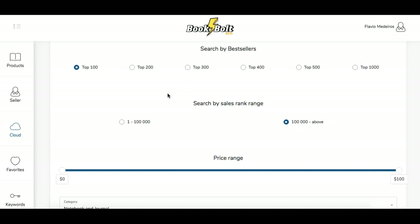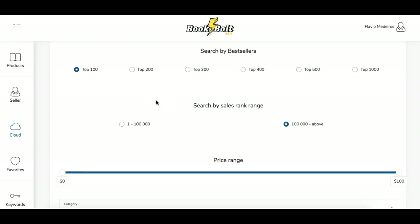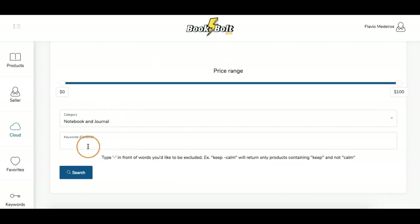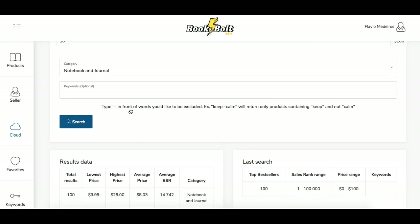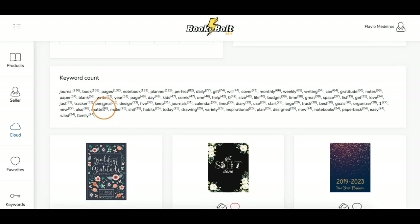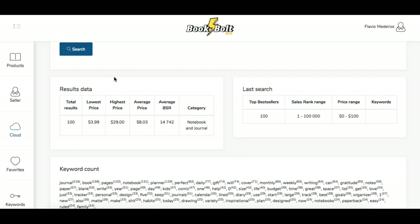Let's start off by assuming we're not sure what we want to do. Let's click to get the best of the best that are selling, looking at notebooks and journals with no keywords — just hit search and see what we get. Book Bolt is showing us that out of the 100 results, here's the range of prices: $3.99 to as high as $29, with an average price of $8.